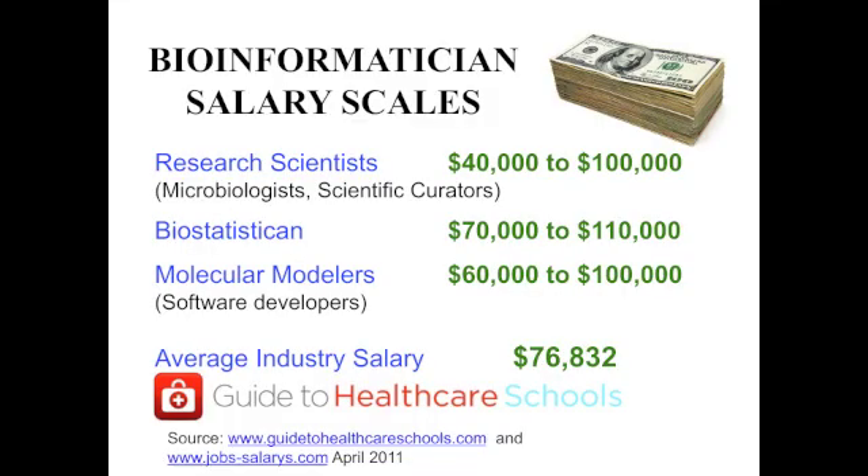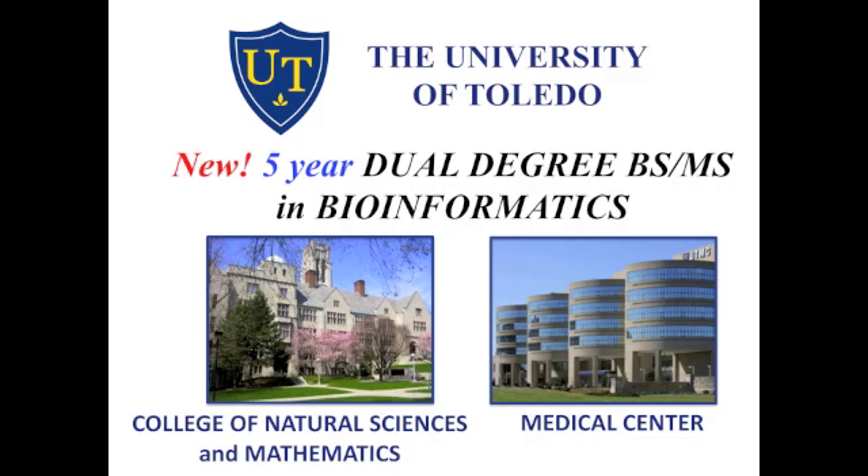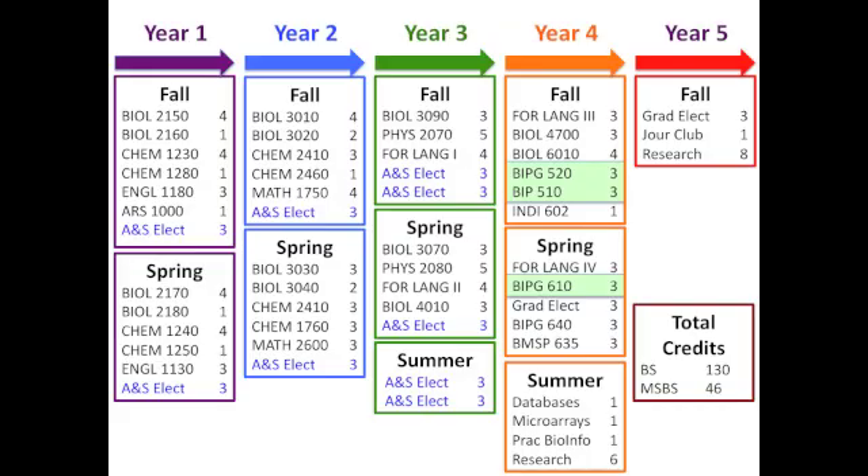People entering careers in this new arena have been commanding salaries in the $60,000 to $110,000 range, and this is only expected to continue. At UT, a new five-year BS and MS dual degree program in biological sciences and bioinformatics has been established. Through the pipeline program, you can finish both degrees in just 11 terms, saving two terms of time and cost.